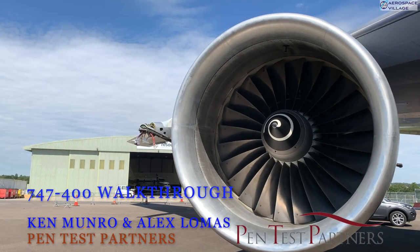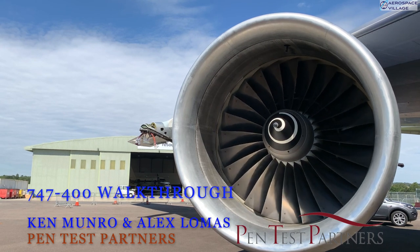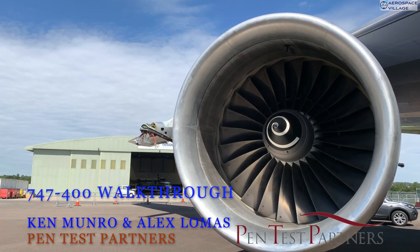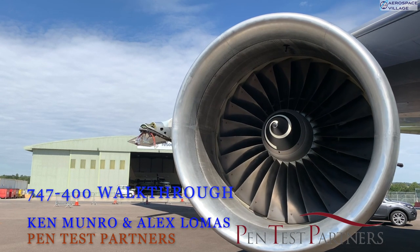Hello everyone, and welcome to this virtual 747-400 walkthrough. Ken and I work for Pentest Partners in the UK, and we've been very fortunate to have access to end-of-life airframes at a breakers yard, from which we've learned an awful lot, and we look forward to sharing some of these things with you, especially if you've never seen the inside of an Avionics Bay before.